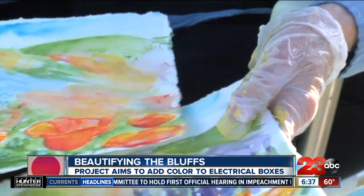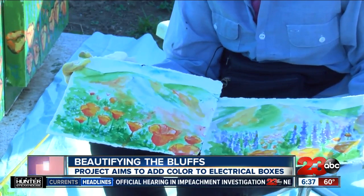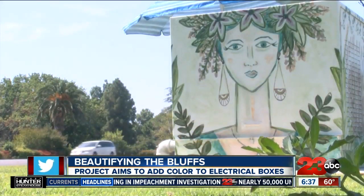The paintings will reflect different variations of the California wildflower super bloom, and visitors at this park are noticing the new additions.